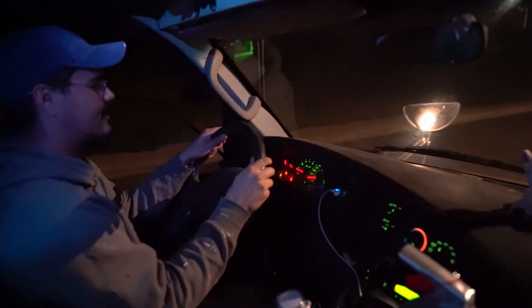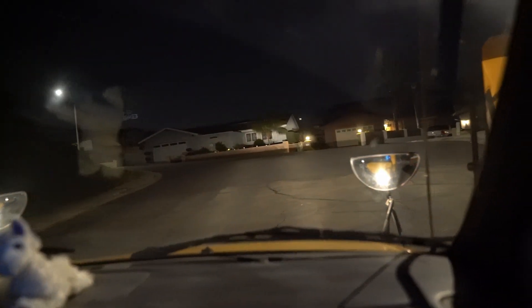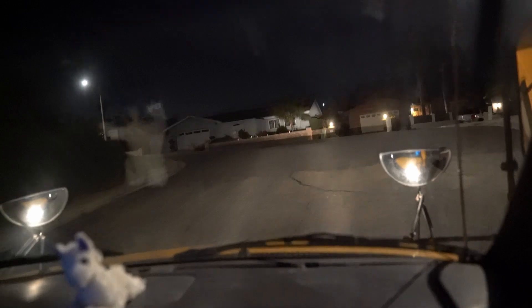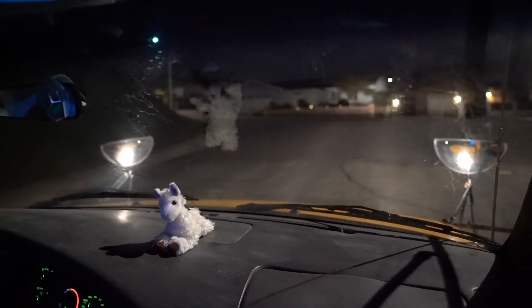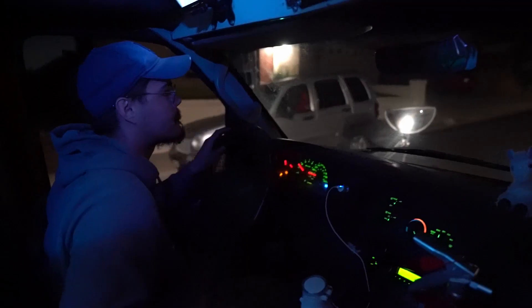Oh my gosh, come on! We're almost there, bro, we're so close. Come on, you can do it! Yeah, baby — there we go, let's go! After we had finally climbed up three hills in a 14,000-pound bus, we slept safe and sound through to the following morning.